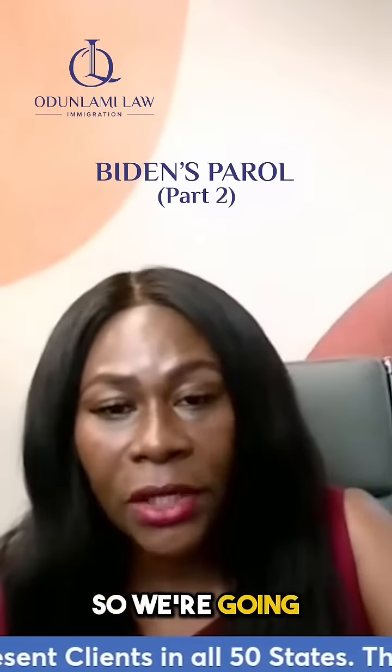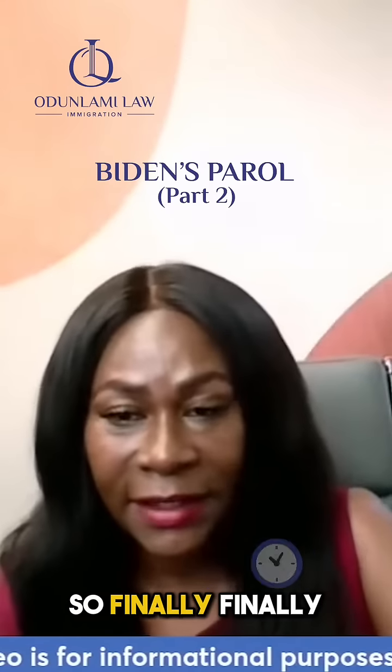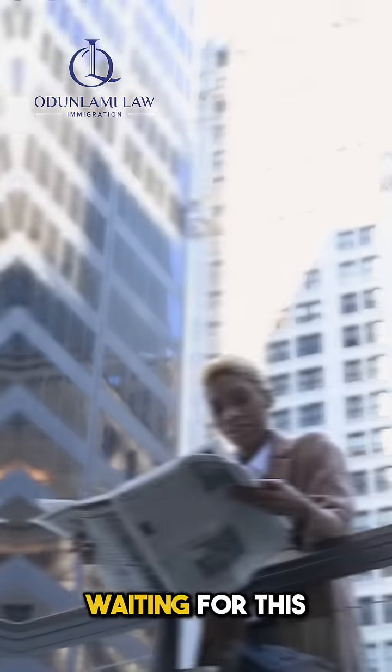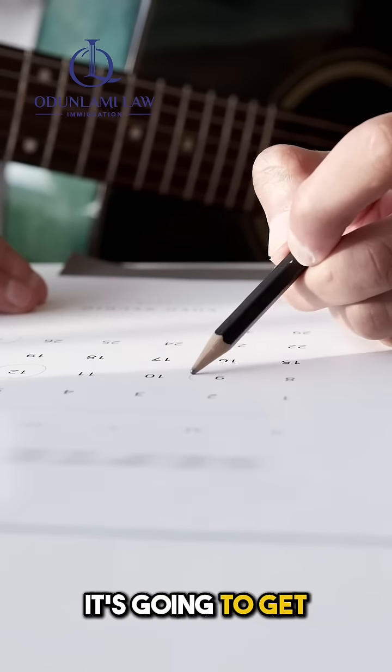Good morning, everyone. We're going to talk about Biden's parole in place. Finally, we've been waiting for this news forever. They gave us a date when it's going to get started.